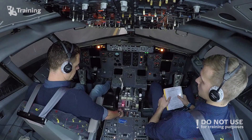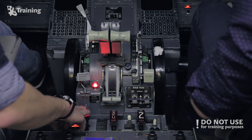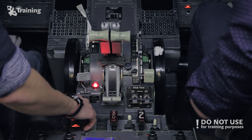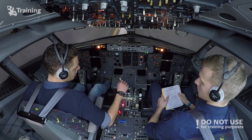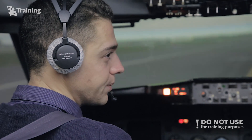Timing. Okay, we still have fire indication. Evacuation — notify ATC.